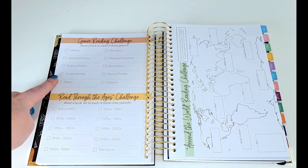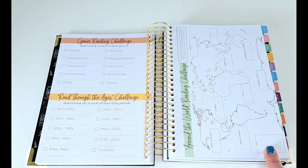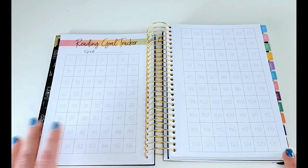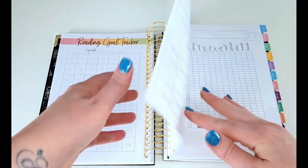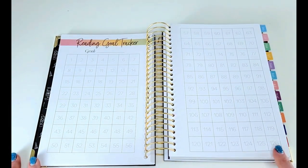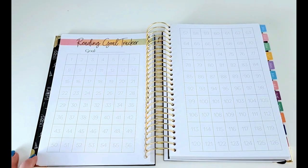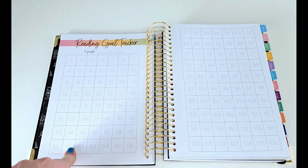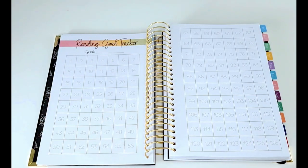We have a genre reading challenge, a read through the ages challenge, and the around the world reading challenge. Here is a reading goal tracker where you can color in the squares as you read books — there's only one page of that, so if you typically read more than 126 books you might want to use the spread for something else. You can color in each square as you read a book, or maybe use format stickers — so anytime you read an audiobook, an ebook, or a physical book, you can put stickers corresponding to each one. A lot of these spreads have a lot of interpretation to them that you can use however you want, which I love.